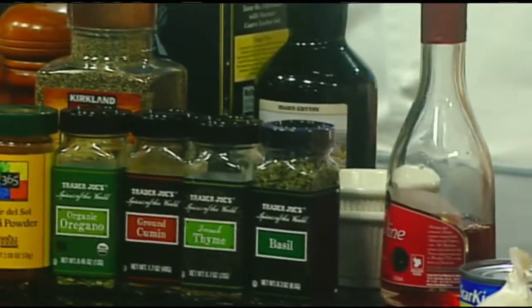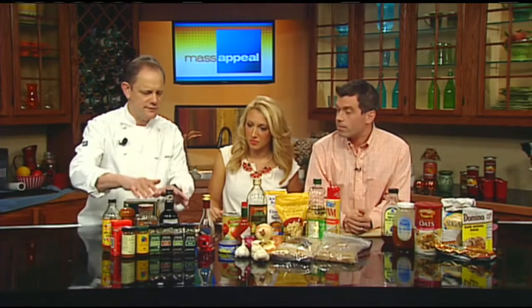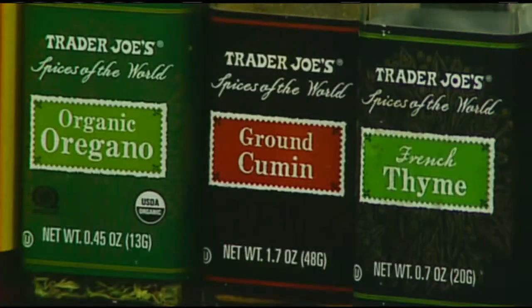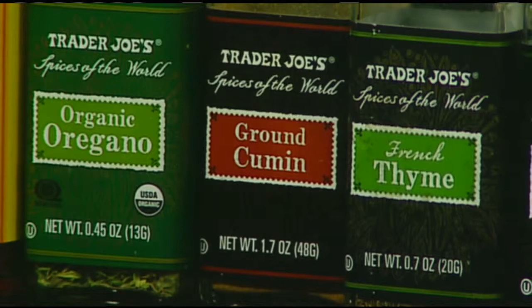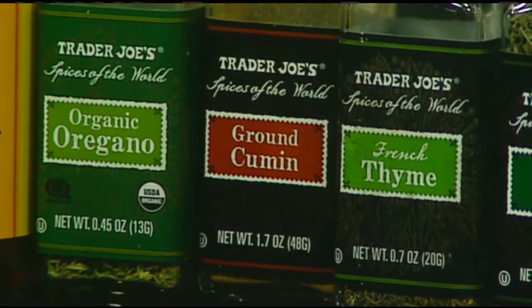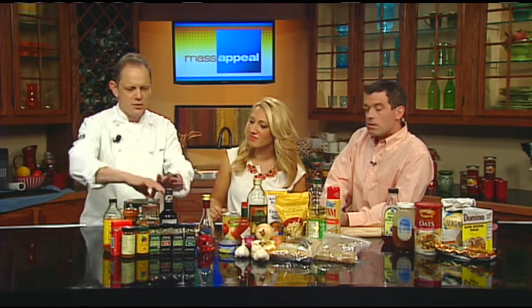There's a lot to cover, so starting with the basics of your seasonings and herbs. You've got basil, thyme, oregano, cumin, and chili powder, which are important to give something a little zip. Salt and pepper — you can go with already ground pepper or a pepper mill, whichever is easier. Kosher salt is preferred because it's easier to sprinkle with your hands. Vinegar is also very important — balsamic, red wine vinegar, and apple cider vinegar can all be used for salad dressings or to zip up a meal.